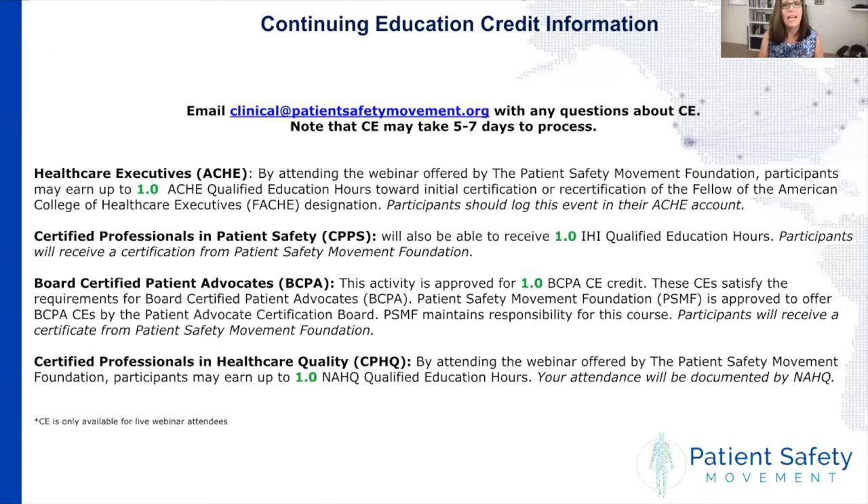We are also offering ACHE credit, CPPS, and BCPA credit. For ACHE credit, just log that information into your ACHE account. We will send you a certificate if you are looking for CPPS or BCPA credit. If you are looking for CPHQ credit, NEHQ will document your attendance on their end.